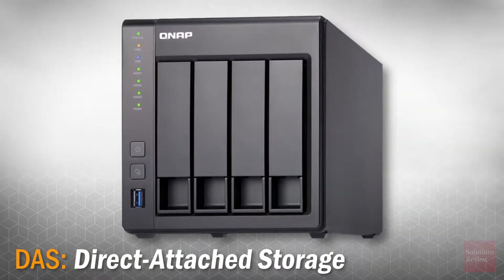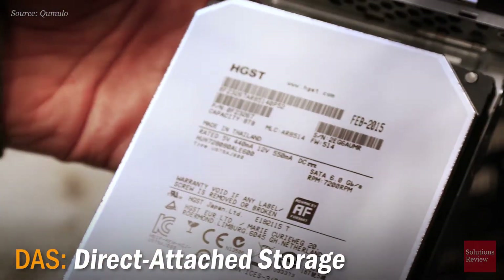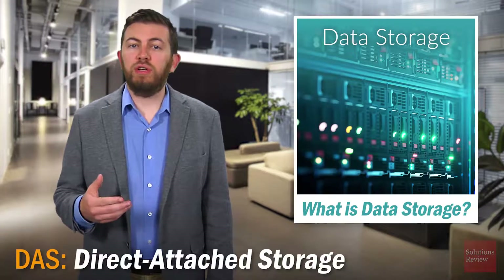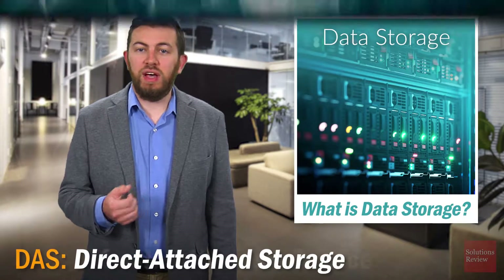DAS is computer storage that is connected to a single computer and therefore not accessible to other machines. In enterprise situations, this refers to individual disk drives in a server, or to groups of drives that are external to the server but are directly attached to a small computer system interface, SCSI.